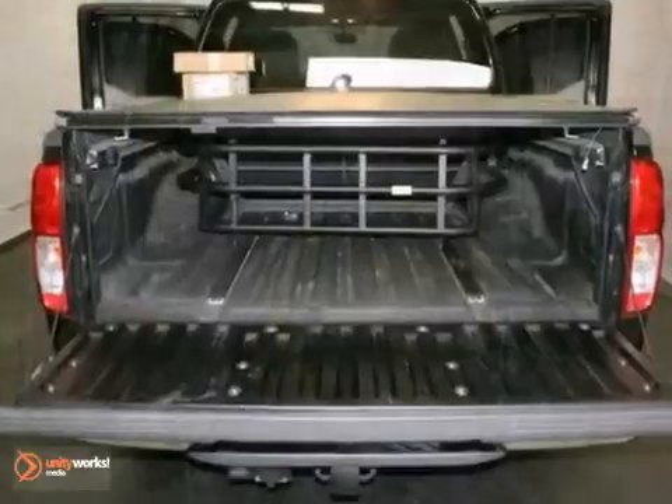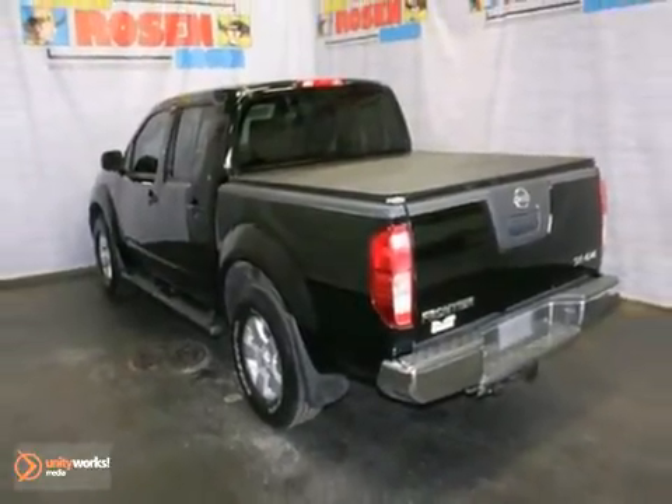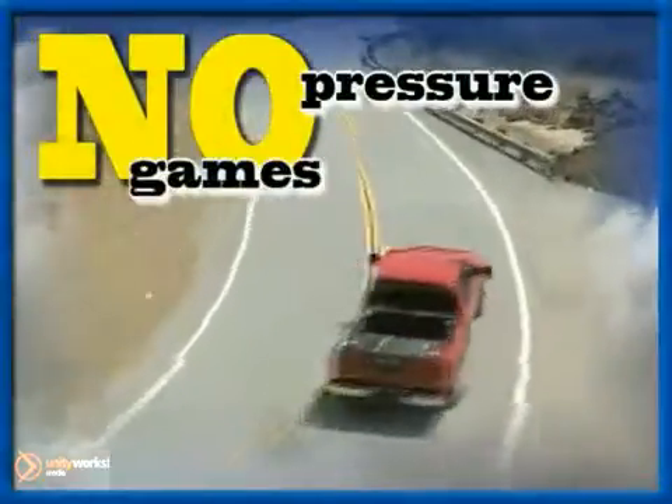It even comes with the remaining factory warranty. You need to see it in person. Come in for a test drive. No pressure, no games, no aggravation.